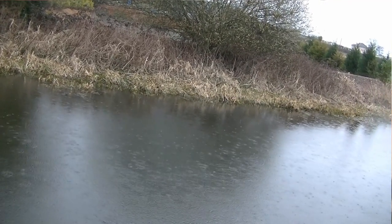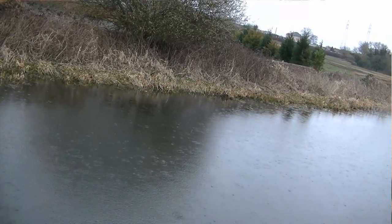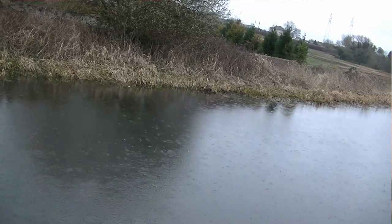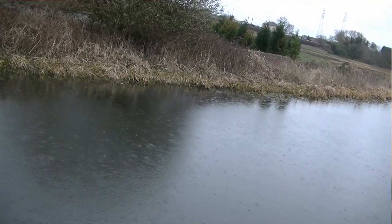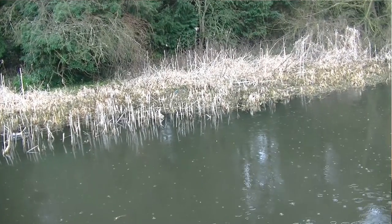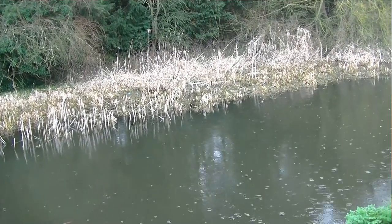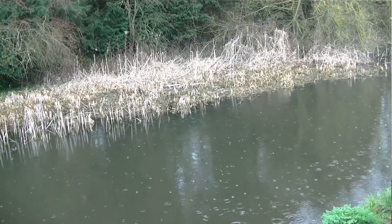And then you've got reed beds. Now in the summer, they'll be in full bloom — very obvious. But even in the winter, when they die back, they're still places where small fish will hang out. Again, a source of food, but also perch, especially once they get to a certain size, love to ambush the smaller fish. So that's another place to head for.